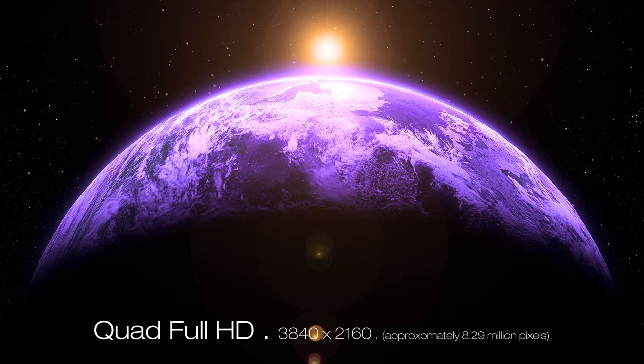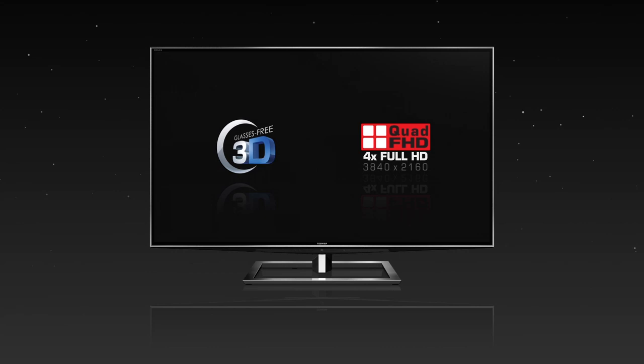REGZA RZ1 — bringing you the best of both worlds with the world's first technologies. Toshiba, leading innovation.